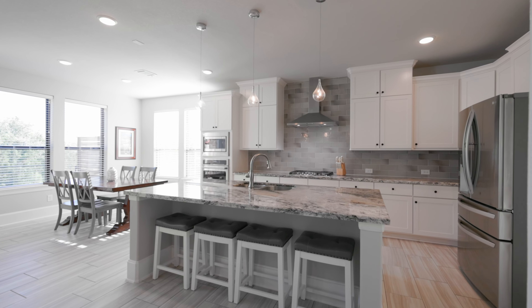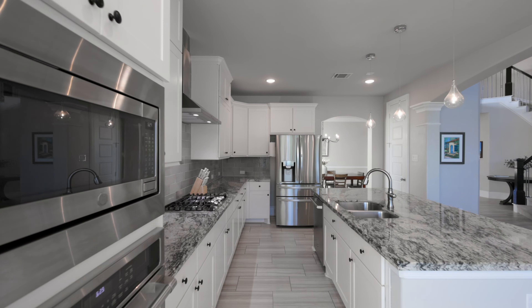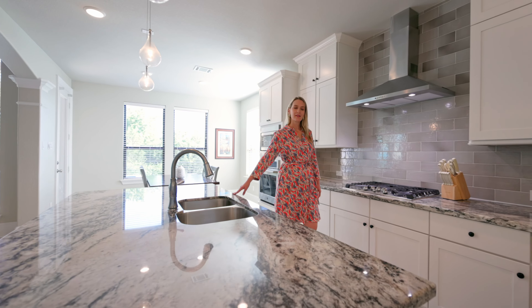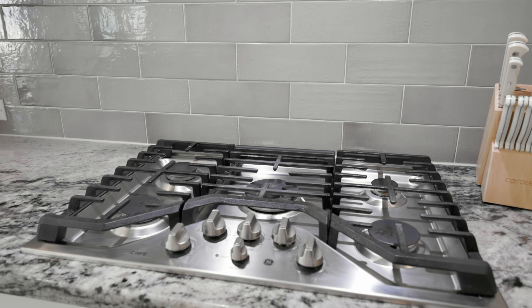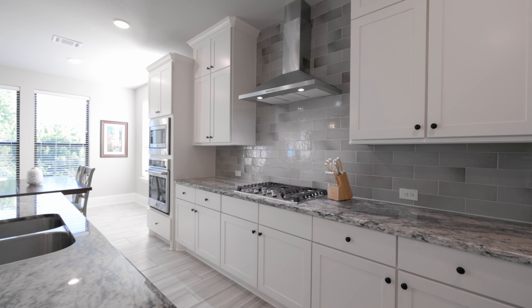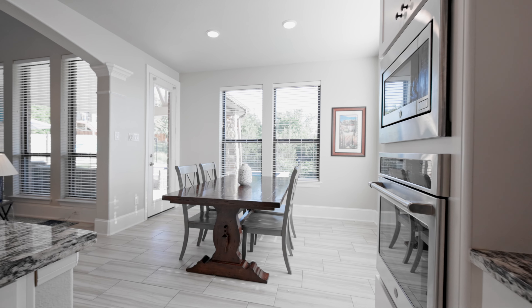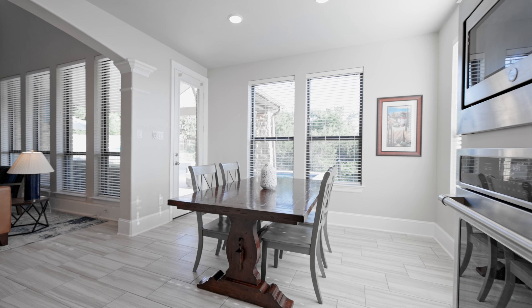It opens up into the kitchen which has a large center island with stone countertops and a neutral color scheme that feels warm and inviting. And if you love to cook and entertain, you will appreciate the built-in appliances and gas cooktop. Just off the kitchen is a formal dining room and there's a casual dining area located at the opposite end.